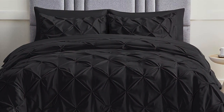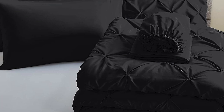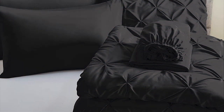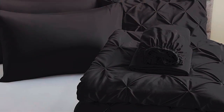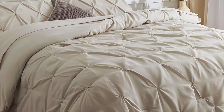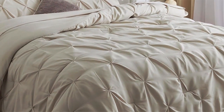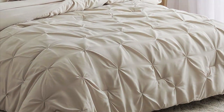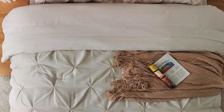Quality and usability: This comforter set is made from premium materials, featuring a 100% cotton cover and a plush down-alternative filling. It's exceptionally soft, breathable, and perfect for year-round comfort. Durability: Cozylux prides itself on the durability of its products. The comforter maintains its loft and shape even after repeated washing, ensuring it stays as luxurious as the day you bought it.